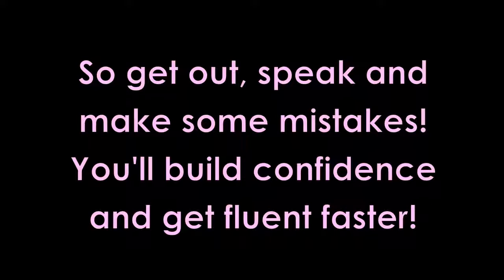So get out and make some mistakes. With every mistake, you learn something new and get a little bit closer to English fluency.